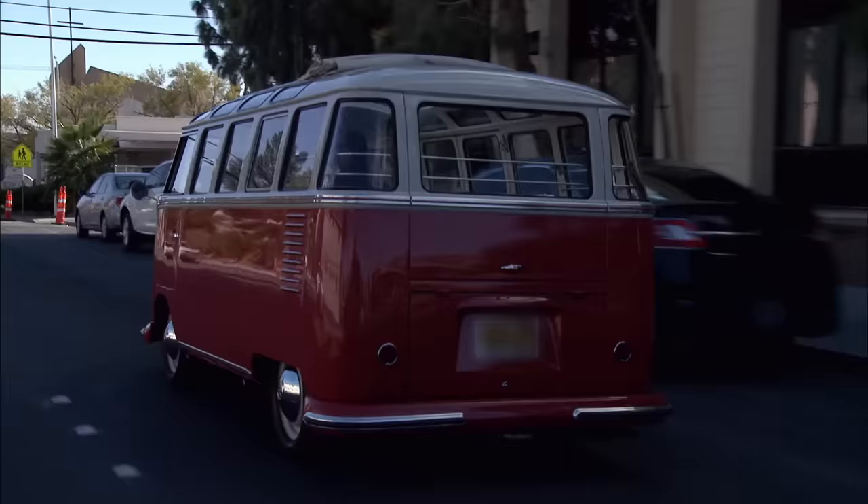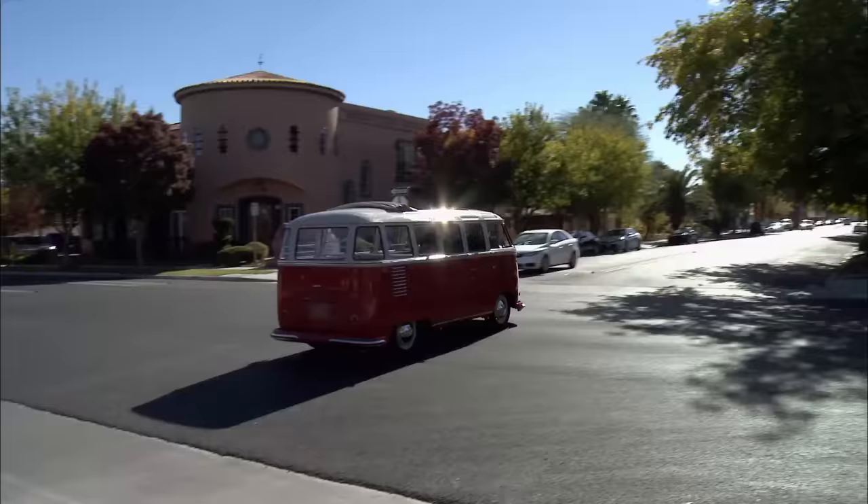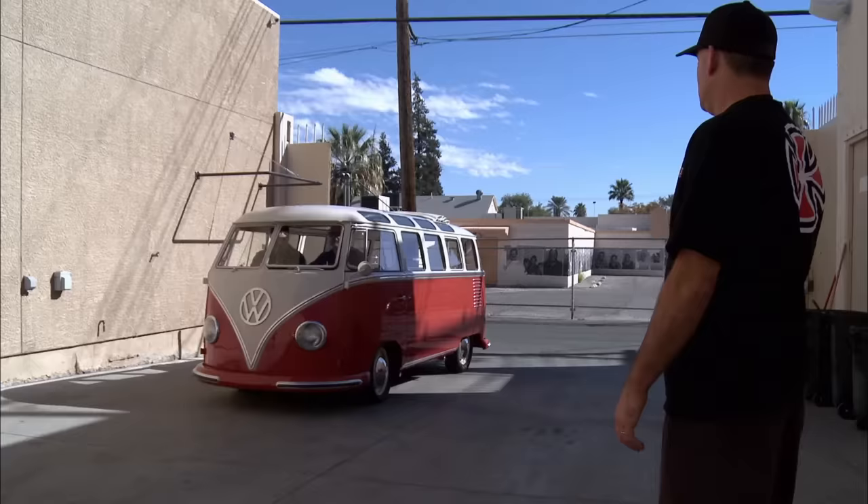It drives a little stiffer than our normal bus, but they've got a lowered front end, so it feels pretty tight. Runs good. Look at all that glass — I could see for miles. Yeah, there's no blind spots in this thing, that's for sure. What I really liked about driving that bus: it was solid, there was no rattles, everything was tight. One that's been fully restored is just a dream to drive.